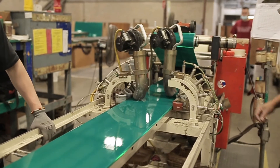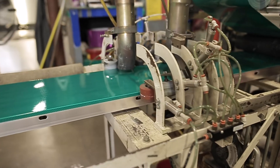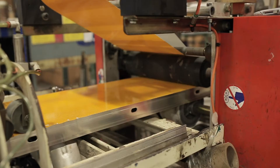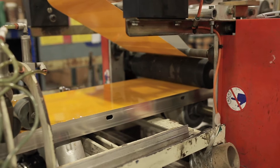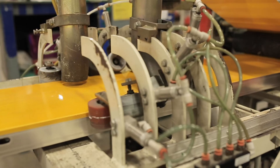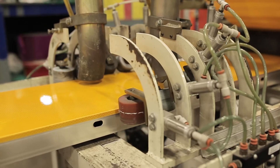This is where the reflective sheeting and over laminates are applied to the panels. Our team of professionals take the in-house punched and chemically treated panels and run them through the applicators. These applicators also use heat to ensure the highest level of sheeting adhesion.